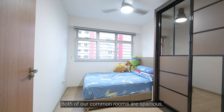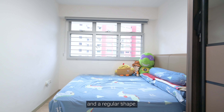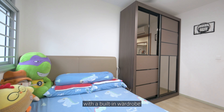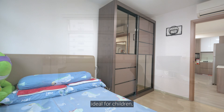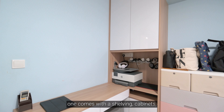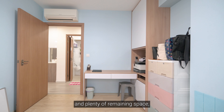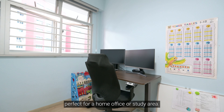Both common rooms are spacious, boasting full-width windows and a regular shape. One room is furnished with a built-in wardrobe and a queen-size bed, ideal for children. The other room is equipped with two desks — one with a shelving cabinet — and plenty of remaining space, perfect for a home office or study area.